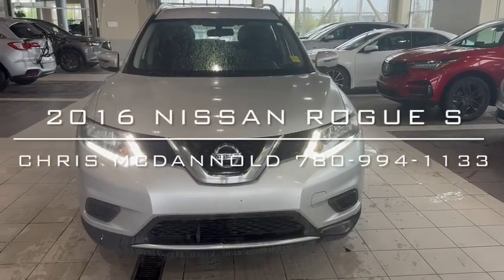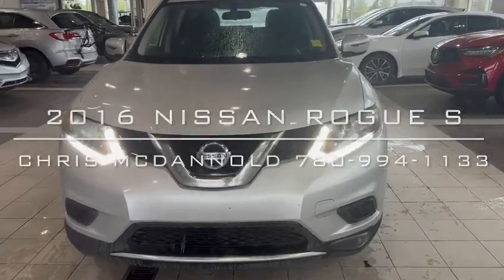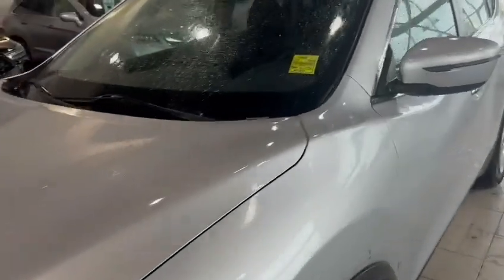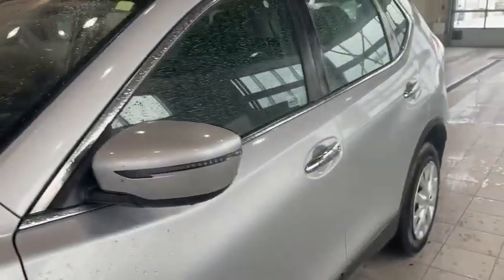Hello, Chris McDowell over at Celsby Acura. First off I just want to thank you very much for inquiring on our 2016 Nissan Rogue we have here at the store.